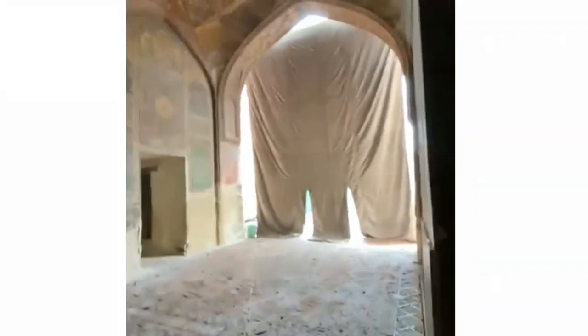This is footage of my friends in the mosque. This is the audio — interesting.